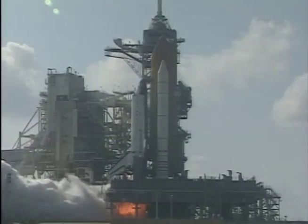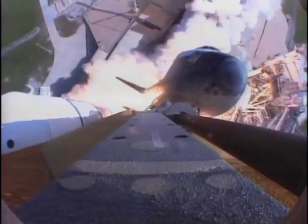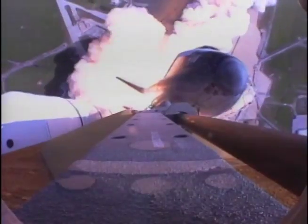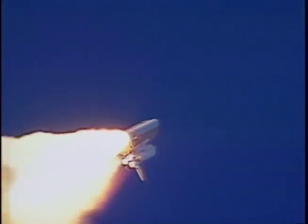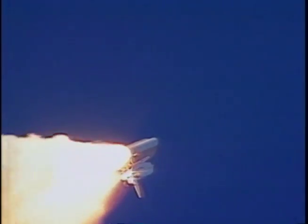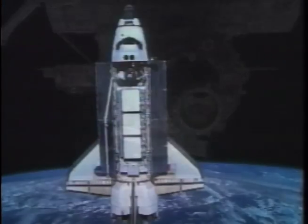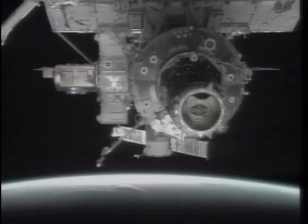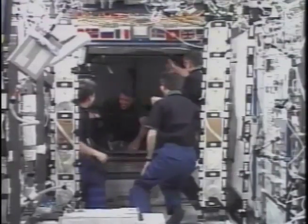At T equals zero, the solid rocket boosters light and it's noisy, it's vibrating, everything's rattling around. You hear a lot of roaring — even with a helmet on, it's still noisy. I was trying to watch the computer screens bouncing all over the place, and it stays like that for two minutes. Then the solid rocket boosters fall off, and we have another six and a half minutes to get to orbit. We turn ourselves into an orbiter and live at home. A couple of days later, we're already ready to dock to the space station, open the hatch, and meet our space station crew.